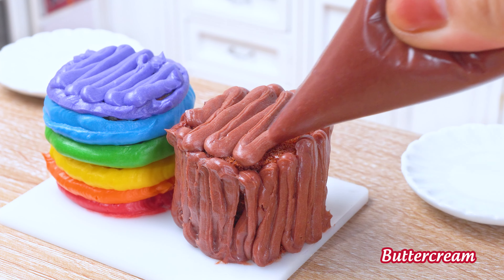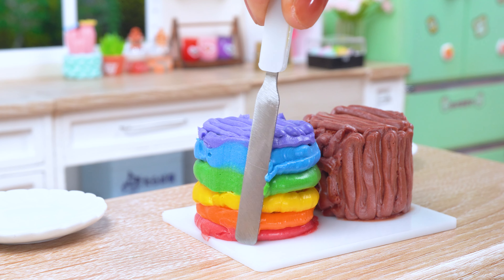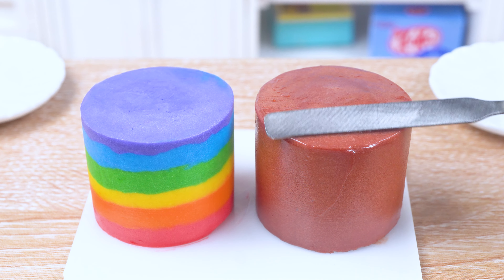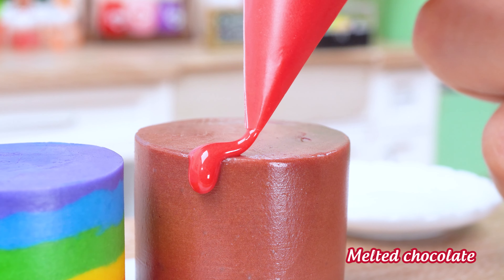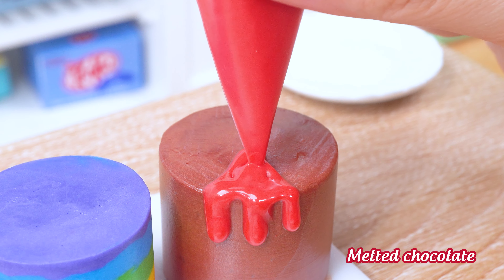A double cake connected by a rainbow — so delicious and magical it'll transport you to a land of pure sugary bliss.